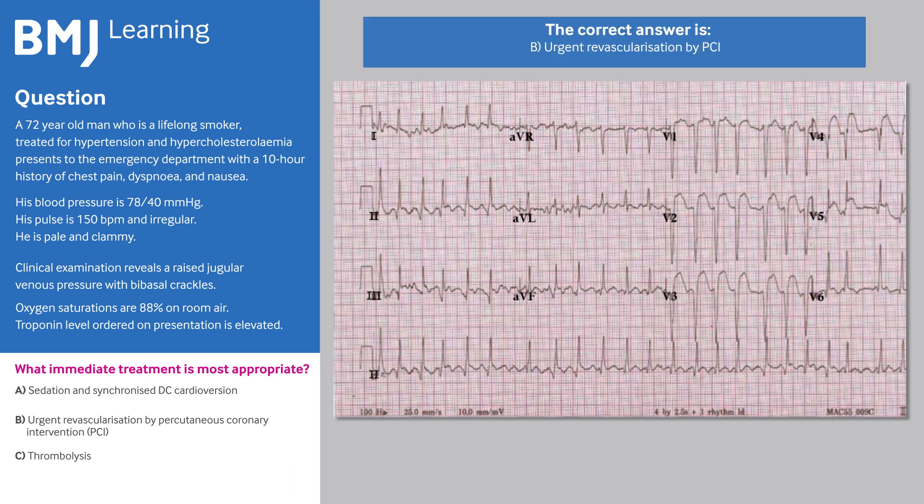The correct answer is B: urgent revascularisation by PCI. This man is most likely to benefit from immediate reperfusion therapy. He is in cardiogenic shock — a critical situation with significant mortality. Immediate angiography followed by revascularisation, usually in the form of PCI, has been shown to offer the most benefit in reducing this.